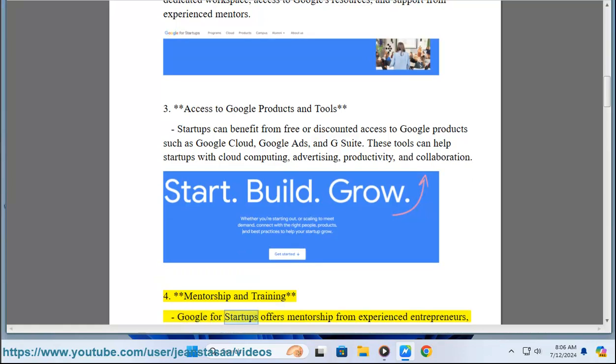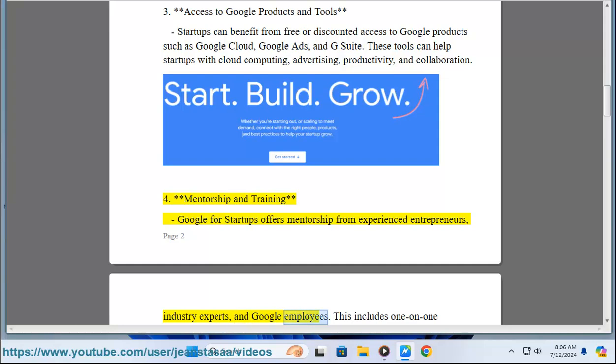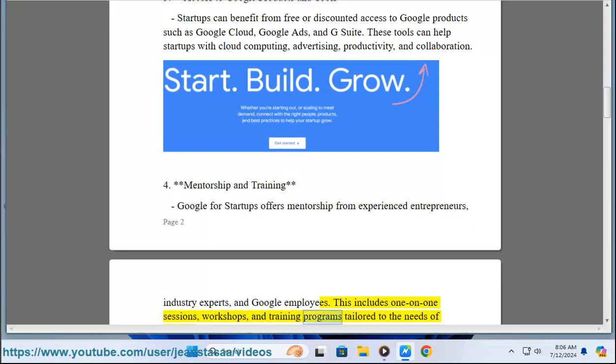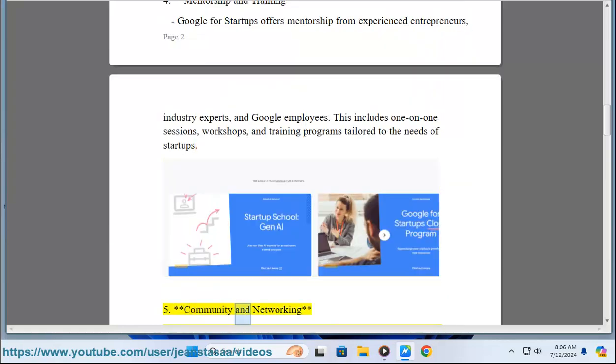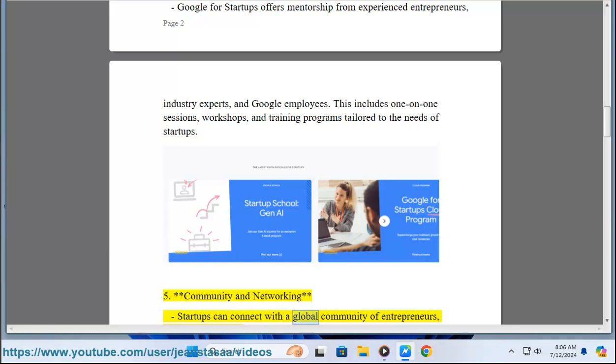Four: Mentorship and Training. Google for Startups offers mentorship from experienced entrepreneurs, industry experts, and Google employees. This includes one-on-one sessions, workshops, and training programs tailored to the needs of startups.